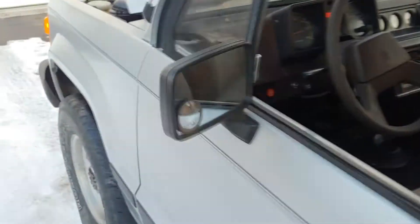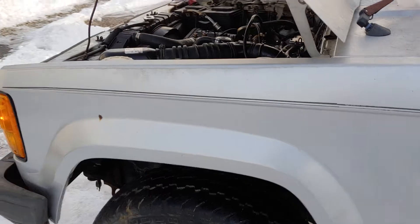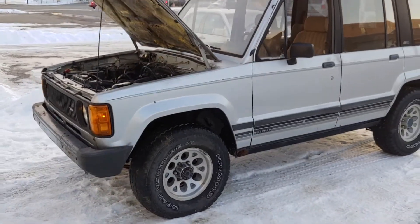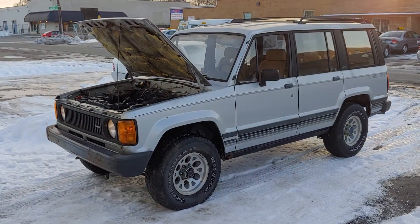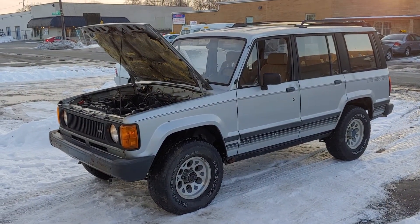Just a quick update — 1986 Isuzu Trooper 2.2 turbo diesel, one year only. Great little truck.